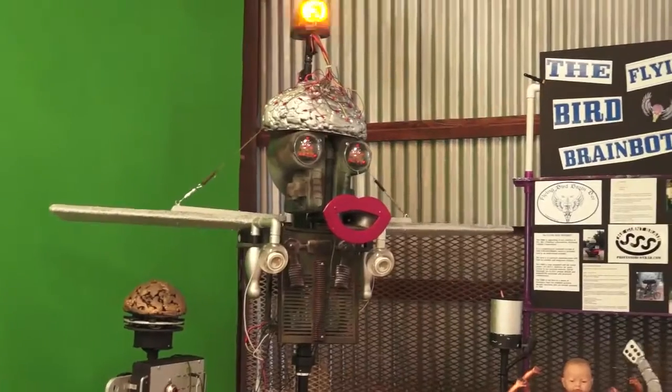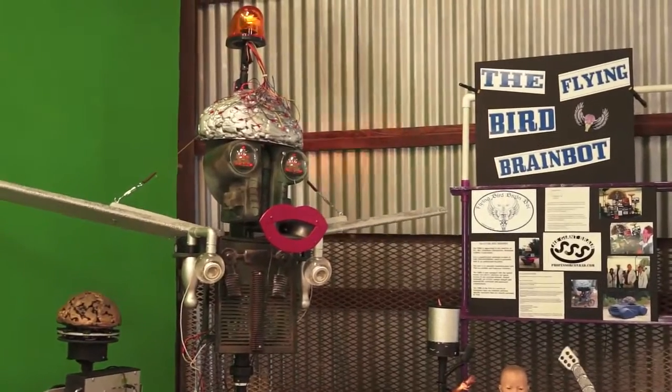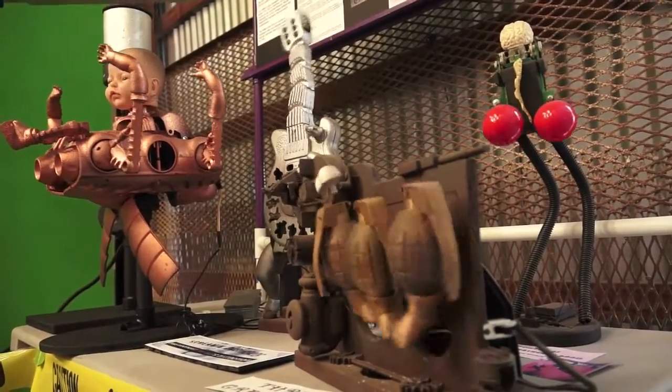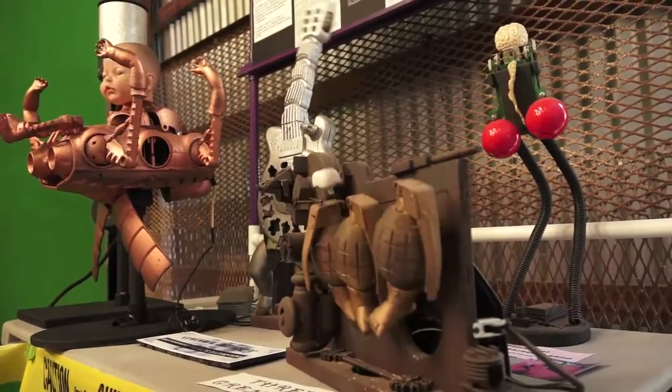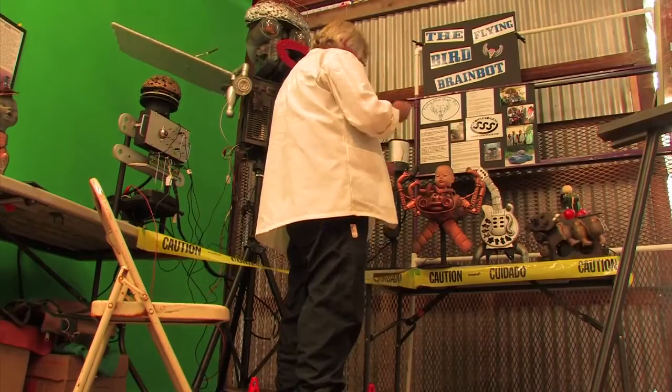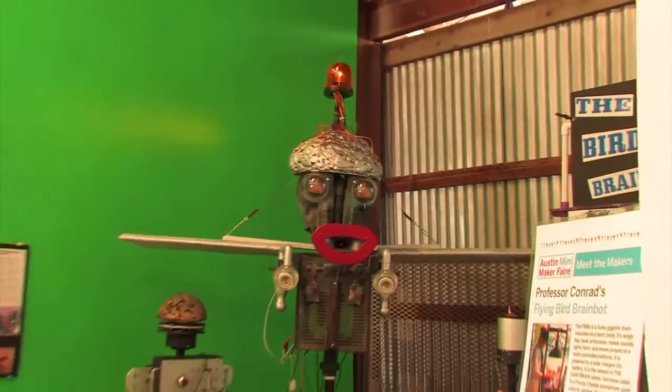This is kind of what happens when you retire and you don't have that much money, but you can get toy parts and hot glue and build these weird things. You also belong to the Austin robot group and you get a lot of help from real high-techy people. So just having fun, and today I brought out the flying bird brain bot.